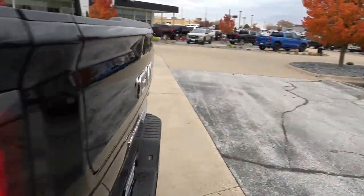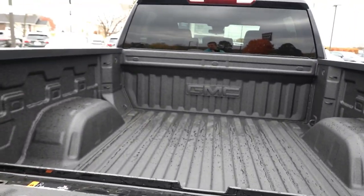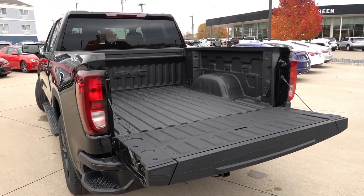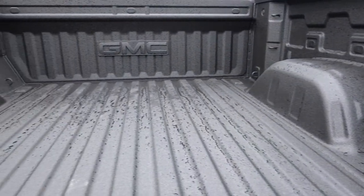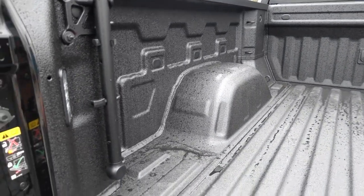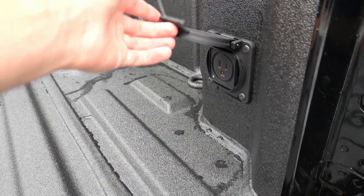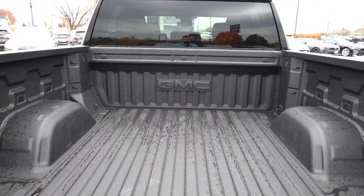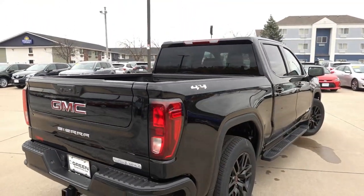Let's go ahead and take a look at the bed of this truck. So, like I said, this has the Multi-Pro tailgate — you can put down only the top section if you'd like, or you can put down the entire tailgate. That comes standard on most GMC trucks now, but was formerly an optional package. This one does have the optional spray-in bed liner. And with that tailgate, you do also get the assist step to help you get in. LED lighting here in the back, and you have the 120-volt 400-watt outlet on the right side. And since this is a factory bed liner, you do get the GMC logo up front.